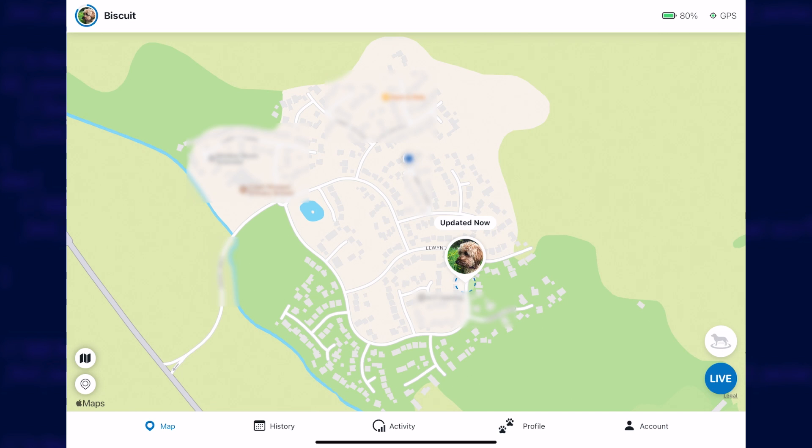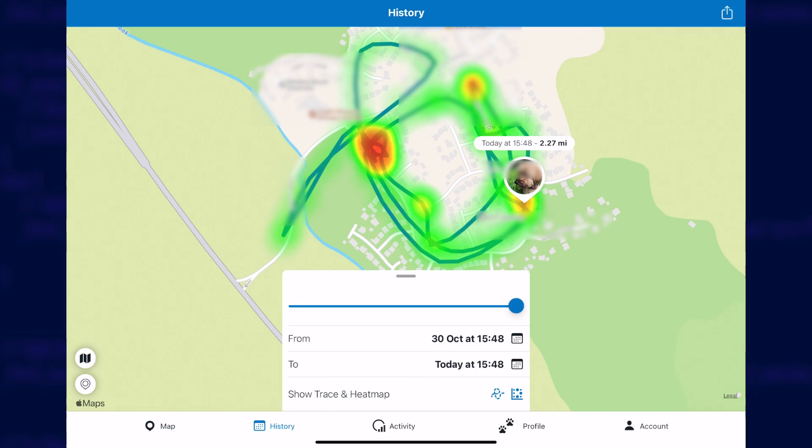Moving on to the features then. Its main purpose is to show you where your pet is, assuming that the aforementioned pet has the tracker on their collar still. In the app you can easily see where your pet is right now and you can see a history of where they've been. I'm not sure how long that history is kept but it appears to be for at least a year. You can set a virtual fence around an area on the map too and get an alert if your pet leaves that area.